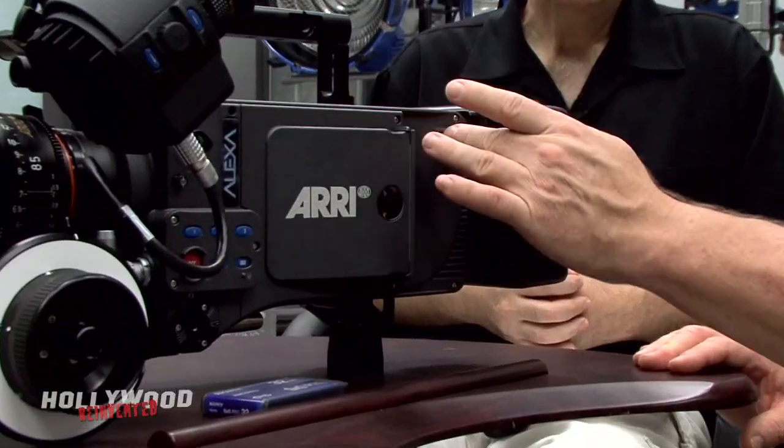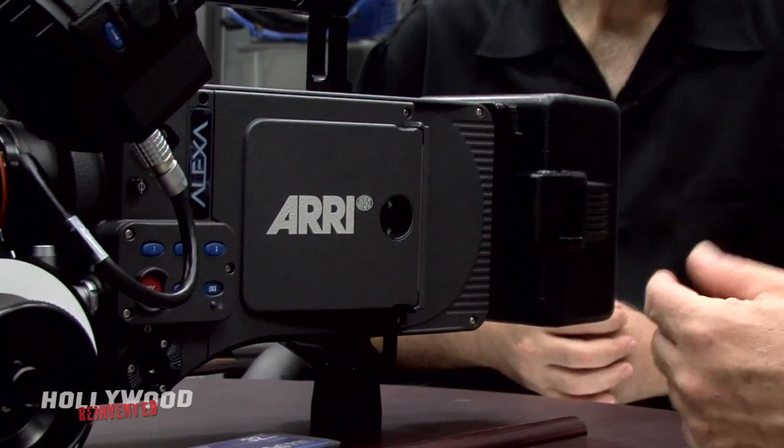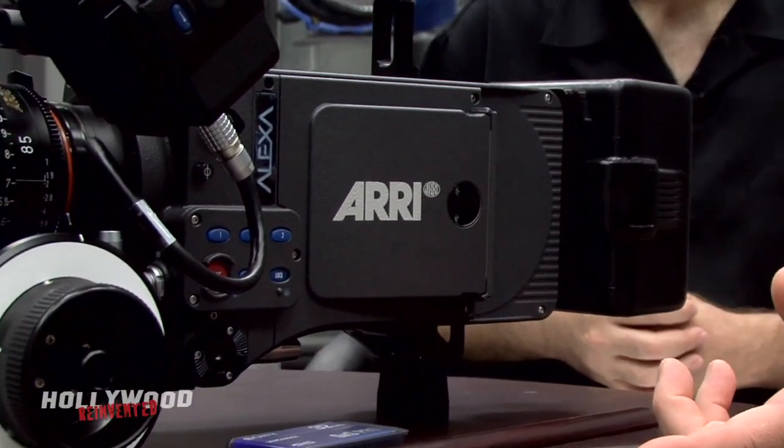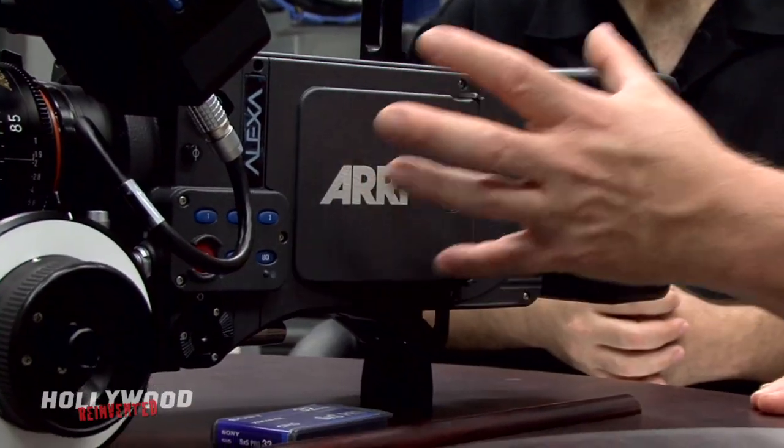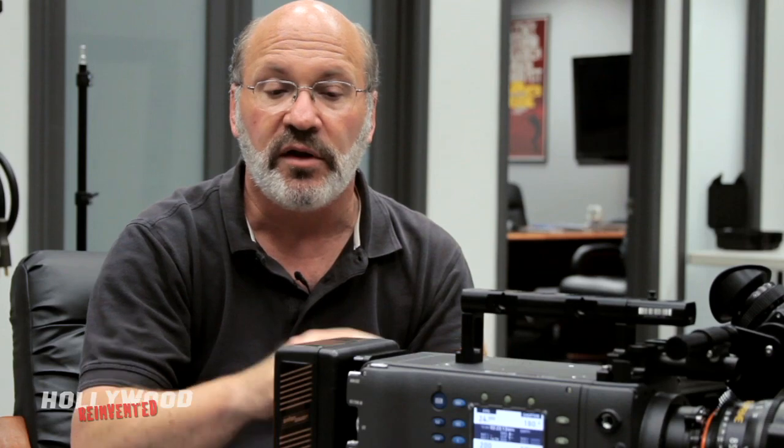The DTE module works the same way. You take four screws, remove it, and as newer media — larger capacity, different form factor, or other codecs — become available, you replace the panel. So on the front of the camera you can swap or upgrade lens mounts; on the operator side, the DTE module; and on the other side, the Plus panel. Those are the upgrades that have already been announced.